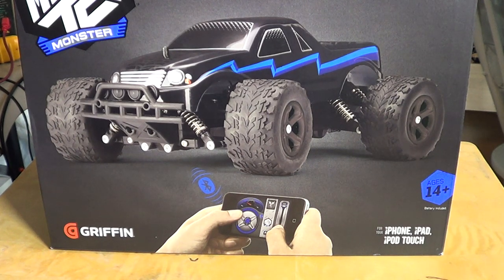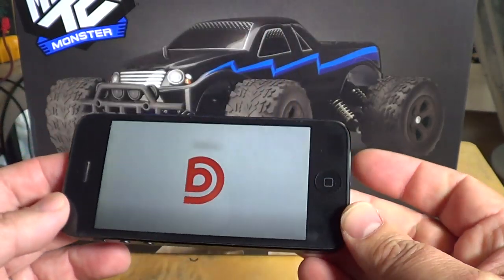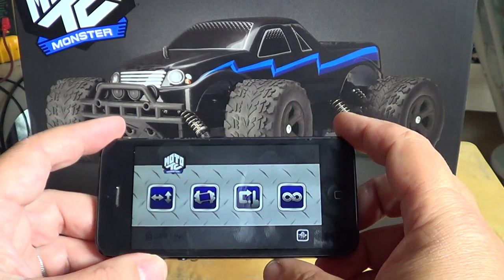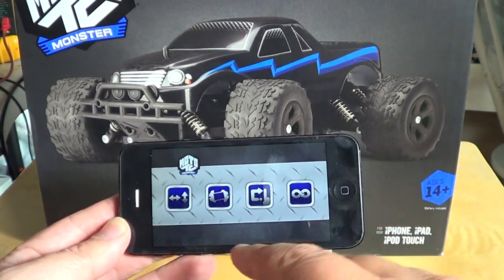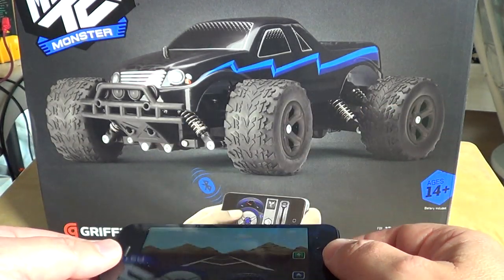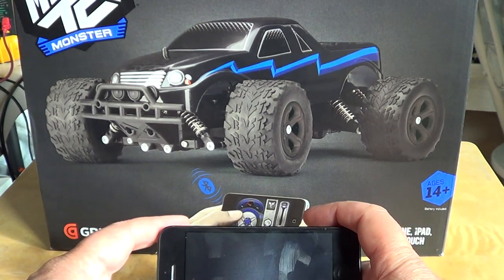It is Bluetooth enabled, so you control it with your iPhone. I have the app on my iPhone 5 here. The app has a Griffin logo and car sounds, and there are several ways to control it. You can use on-screen controls with a wheel, or control by movement — bending the phone forward, backward, or turning it — using the internal gyroscopes.